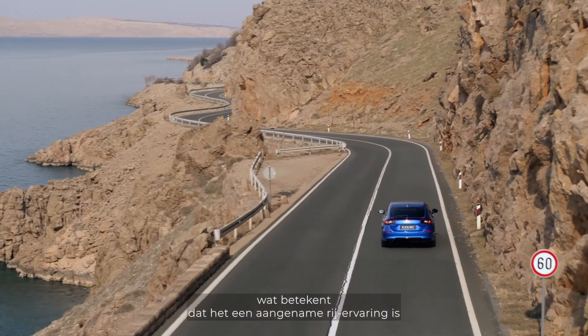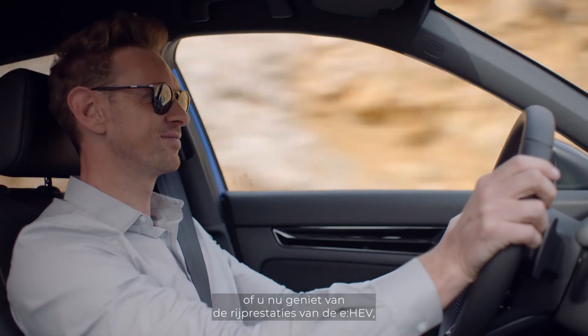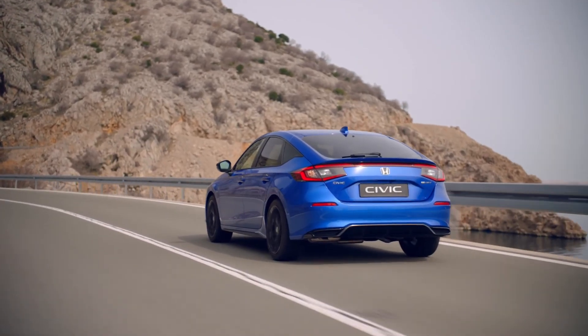The overall impression of the new Civic's interior is one of quality and refinement. It's a great place to be whether you're enjoying the eHEV driving performance or its quiet, powerful drive. Contact your local Honda dealership now for a warm welcome and all the support and advice you need to book a test drive today.